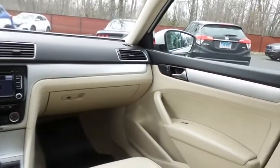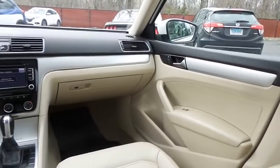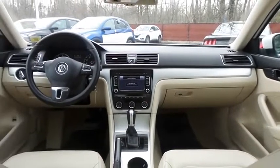It has a leather-wrapped telescoping steering wheel with radio controls, an eight-speaker sound system with separate tweeters, CD changer, auxiliary jack, SD card slot, and MP3 decoder.